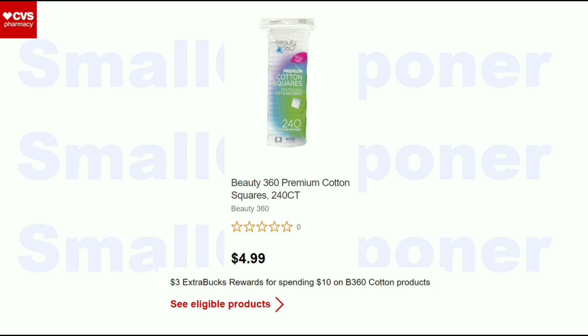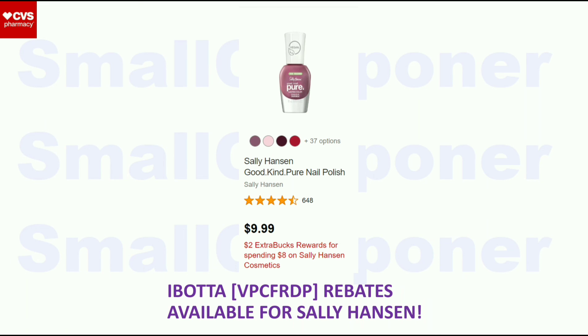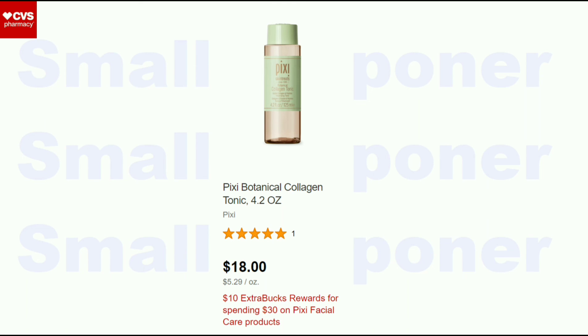For the rest of these, I don't have great coupons, but if you do, they may be really good deals. The Beauty 360 Cotton products are spend $10, get a $3 ExtraBuck — I only have a $2 off 2 Beauty 360 Cotton CRT, so unless you have more, it could be a great deal for you. The Sally Hansen products are spend $8, get a $2 ExtraBuck, and there are Ibotta rebates for Sally Hansen as well. The Pixie is spend $30, get a $10 ExtraBuck — if you have high-value Pixie CRTs like $8 off, or a $5 off $30 purchase CRT, it could be a really good deal.